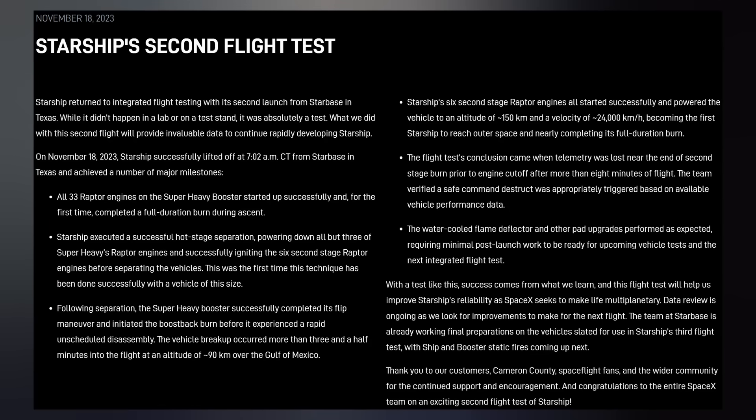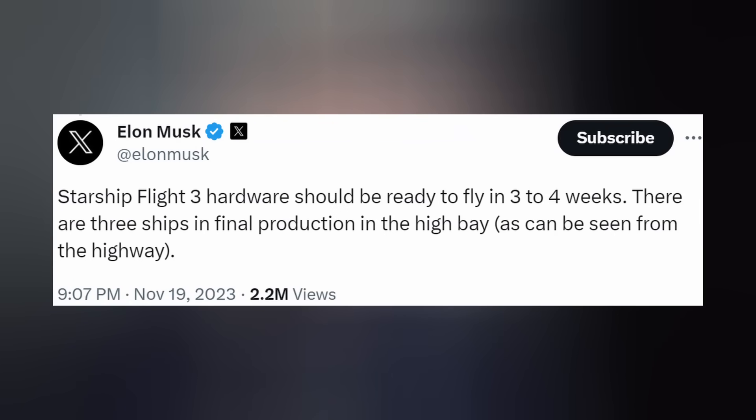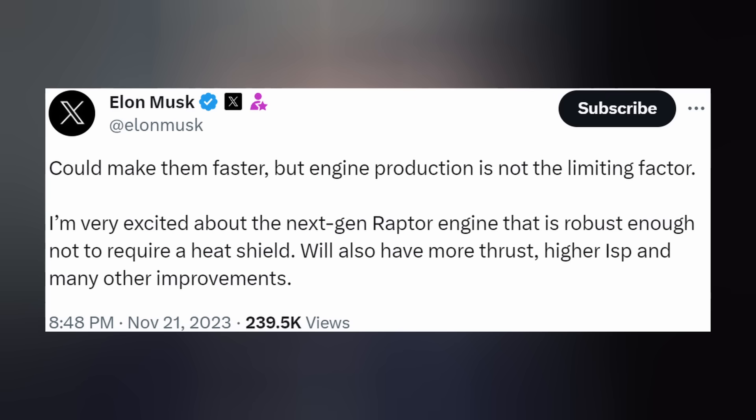SpaceX is already working the data to improve the next Starship vehicle for the third test flight. Final preparations are already underway — ship and booster static fires are next. Elon wrote that Starship Flight 3 hardware should be ready to fly in three to four weeks, with three ships in final production in the high bay. He also noted that a next-gen Raptor engine is in development — robust enough to not require a heat shield, and more powerful with higher thrust, higher specific impulse, and many other improvements.